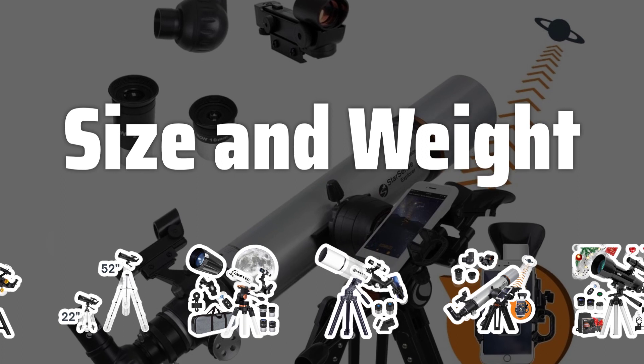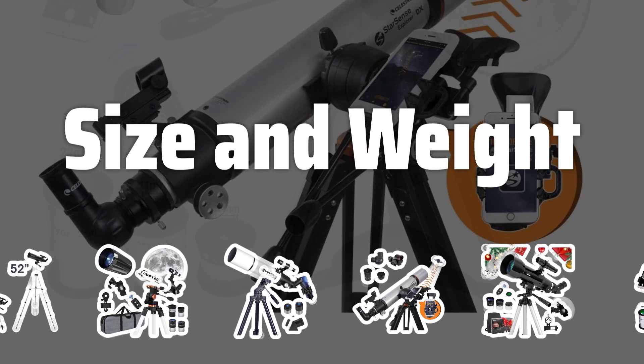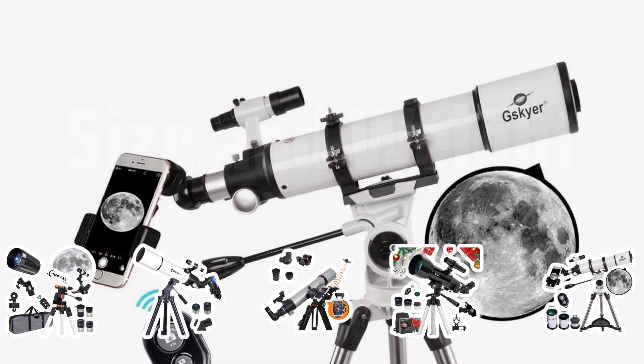Size and Weight: Considering the size and weight of the telescope is important, especially if you plan on taking it with you on the go. Additionally, the quality of the optics and coatings on the lenses can affect image clarity and contrast.